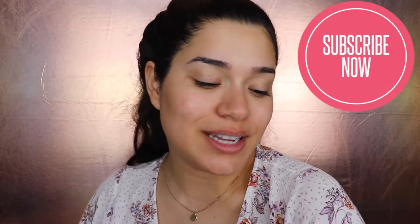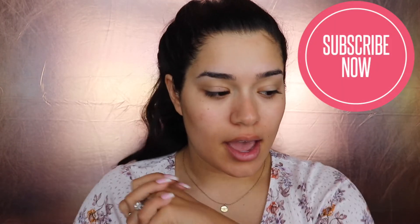Hey guys, welcome back to my channel. Today we're doing things a little bit differently. I'm going to start out with my face completely bare and be a little more casual and talk to you guys as I get ready. I wanted to combine two videos today because June is flying by and I have so many things I want to share, so we're going to do two videos in one.